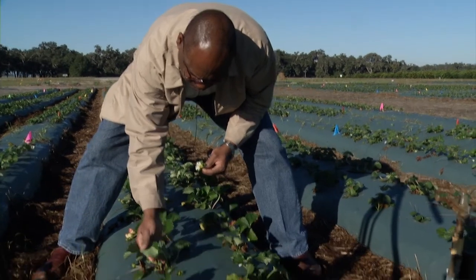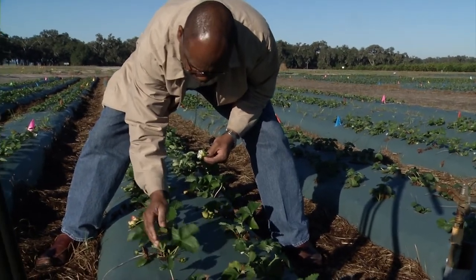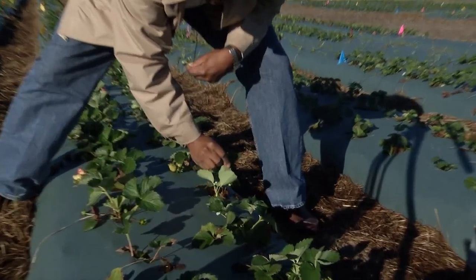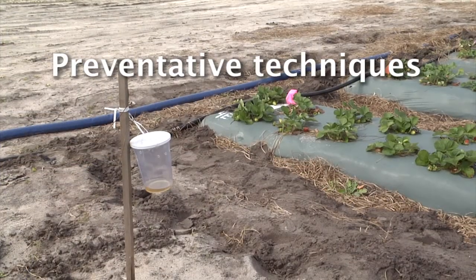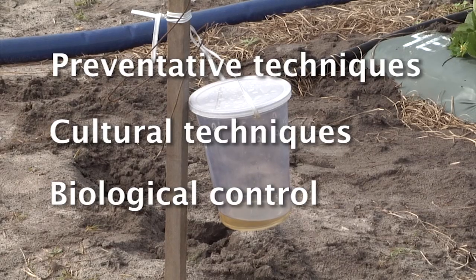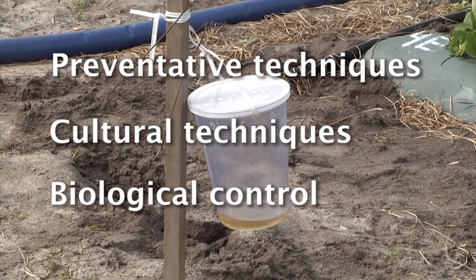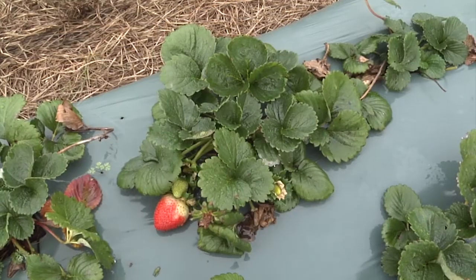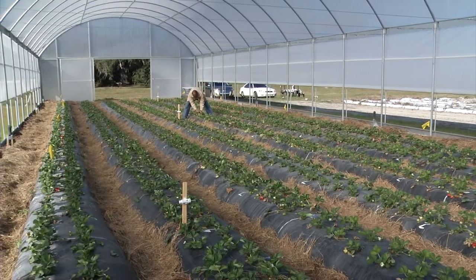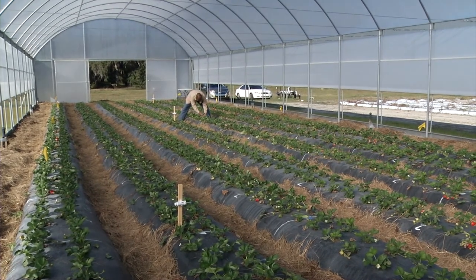We are developing a pest management program for organic strawberries that both organic growers and conventional growers can use. The national organic standards tend to focus on three things: preventative techniques, cultural techniques, the use of biological control, and as a last resort, the use of pesticides. Our program fits very nicely into these national organic standards.